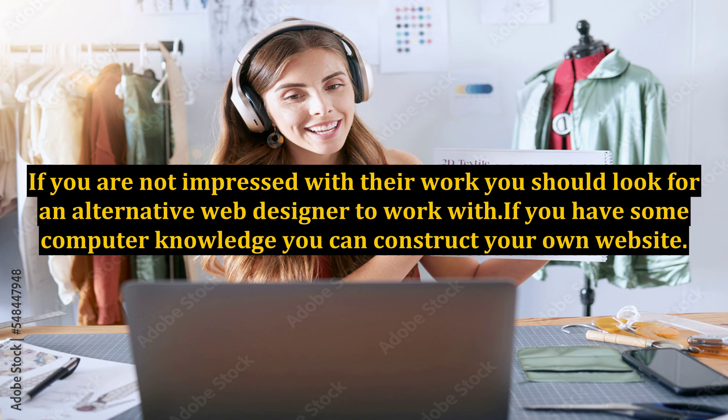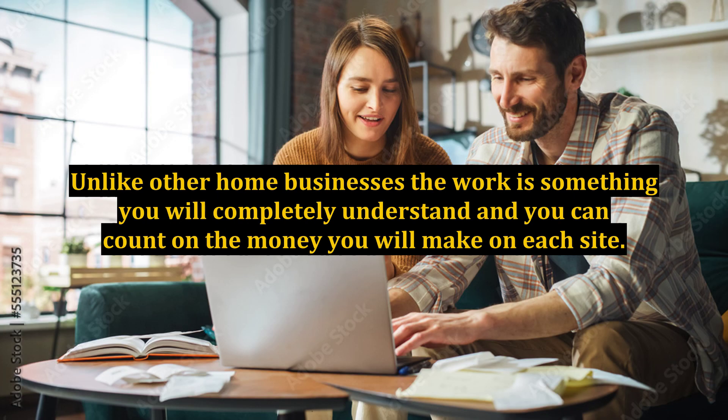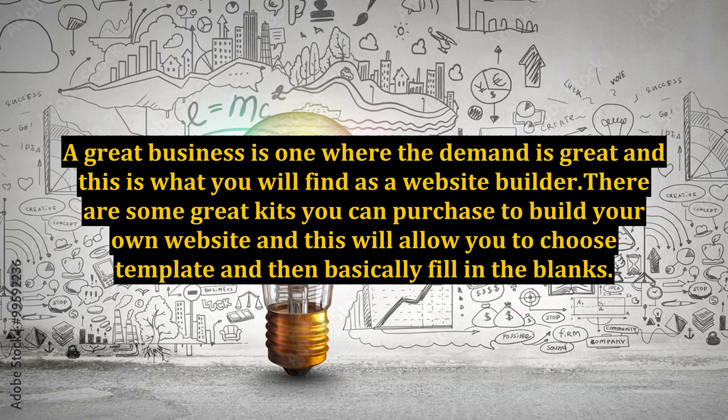If you find that you are good at constructing sites, this can be another business adventure that you can take. Website building is a business that is in demand and it can be very profitable. Unlike other home businesses, the work is something you will completely understand and you can count on the money you will make on each site. A great business is one where the demand is great, and this is what you will find as a website builder.